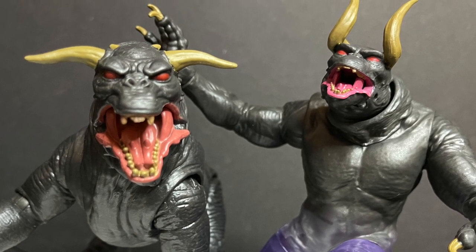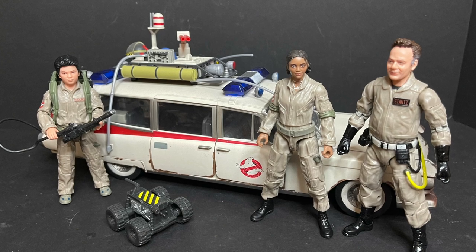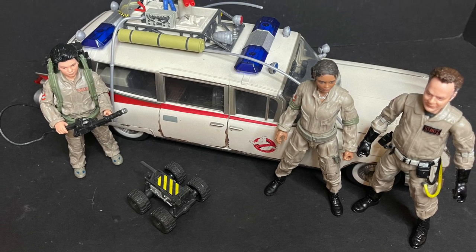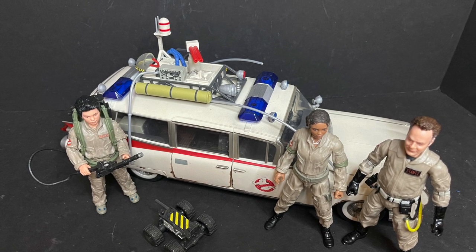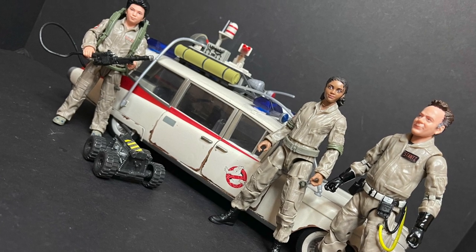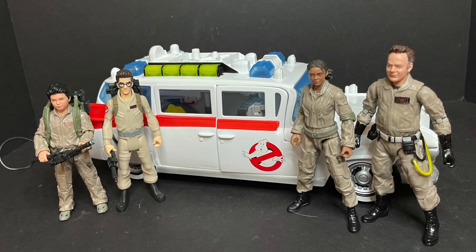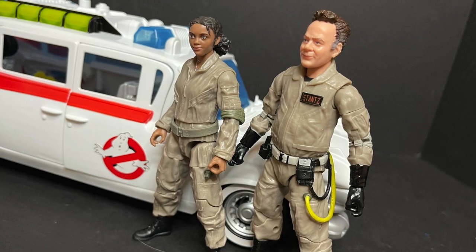Before anybody asks — the Plasma Series Ecto-1 that they released does not fit with these figures either. So yes, the Ecto-1 Plasma Series is in name only. It's supposed to be a nice replica. As far as they've said, there are not going to be figures released for this Ecto-1 — if they do at a later time, cool. But in all honesty, if you've got a nice shelf and you want to display your Ghostbusters Afterlife figures, it does look good in the background. The new Fright Features Ecto-1 actually looks pretty good with the new Fright Features Ghostbusters — I'll have a whole new video looking at those coming soon.